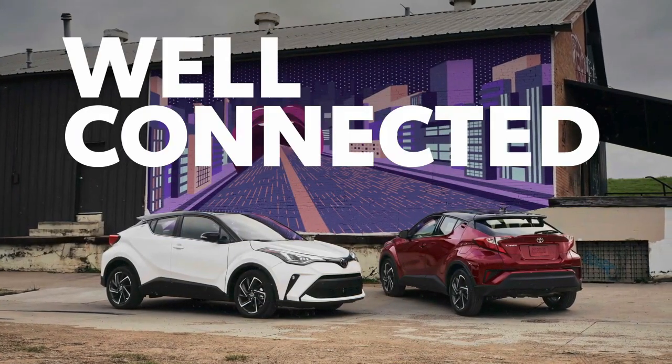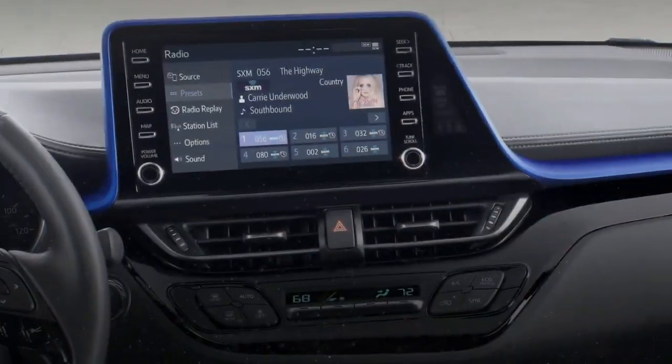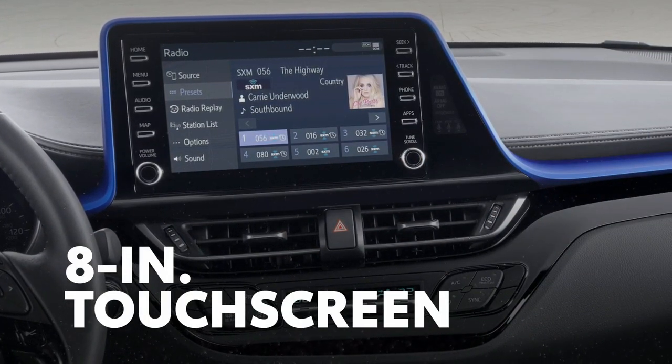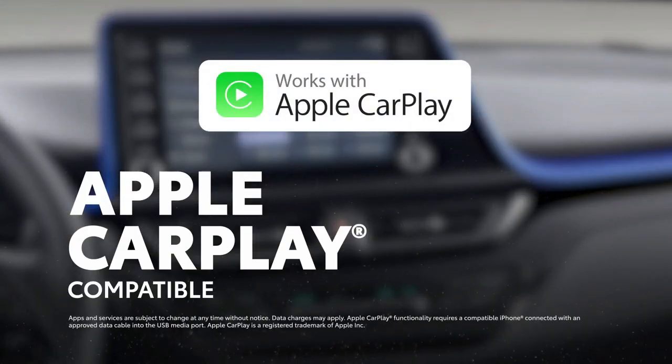Even though C-HR is plenty hip, it doesn't come up short on creature comforts. All grades feature an 8-inch audio multimedia touchscreen — a perfect fit for its standard compatibility with Apple CarPlay, which connects drivers to Apple Music, Maps, Messages, and other favorite apps from your iPhone.